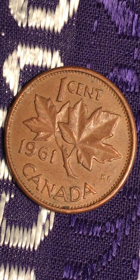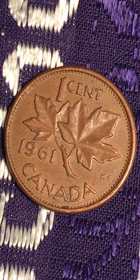Good evening everyone. I welcome you to my channel. This is another Canadian beautiful penny, 1961.